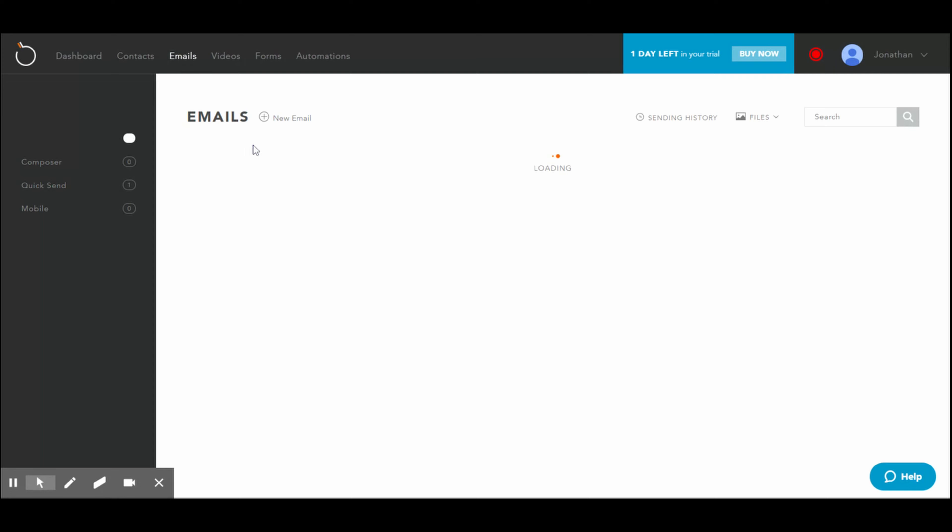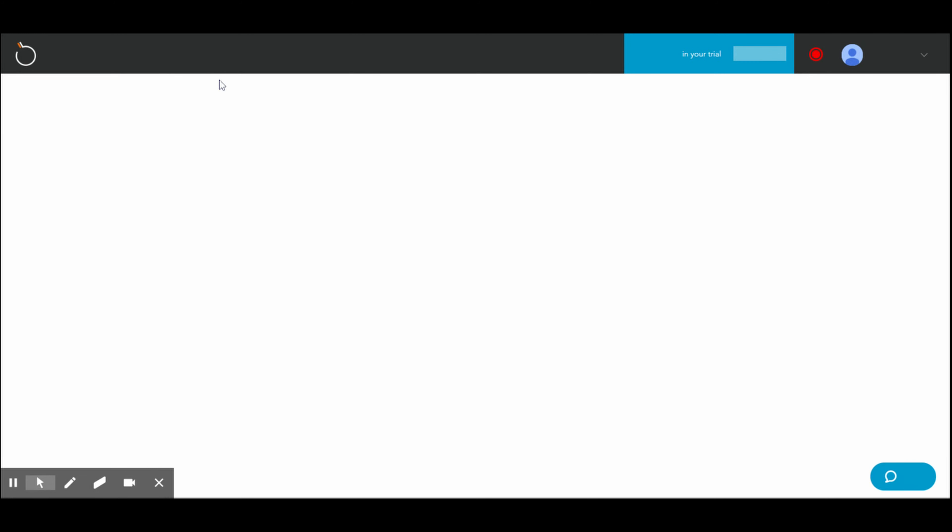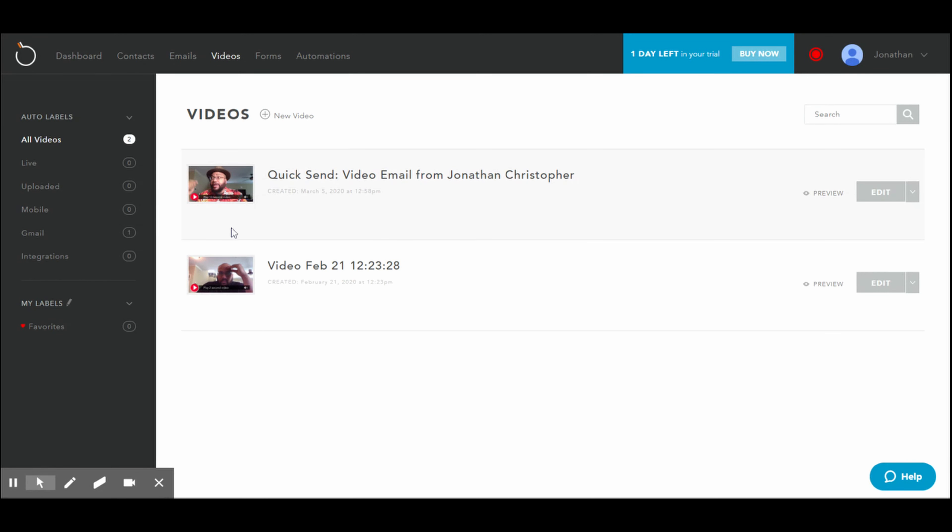On the emails tab, you can organize your emails, compose some emails, and organize them — really pretty good stuff. And you've got your videos on the next tab: a list of all the videos that you've ever made using BombBomb. You can incorporate them into certain campaigns, embed them, send them, include them in campaigns, or label them. It's pretty awesome stuff.